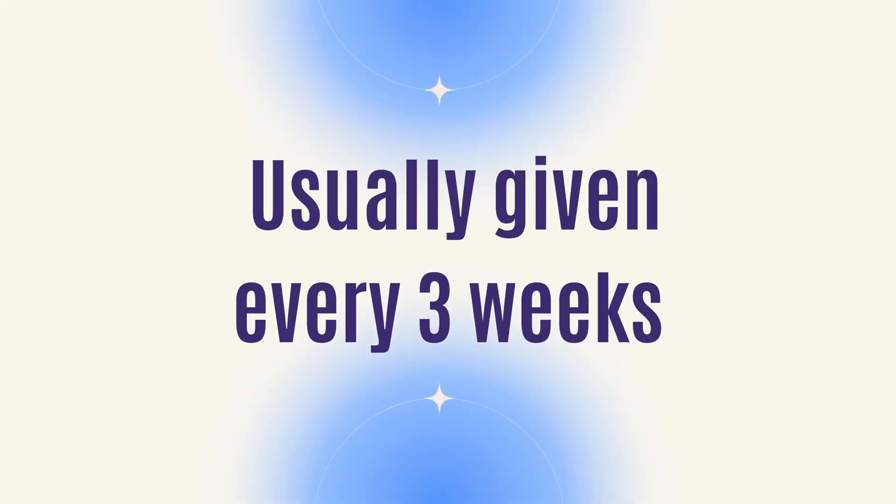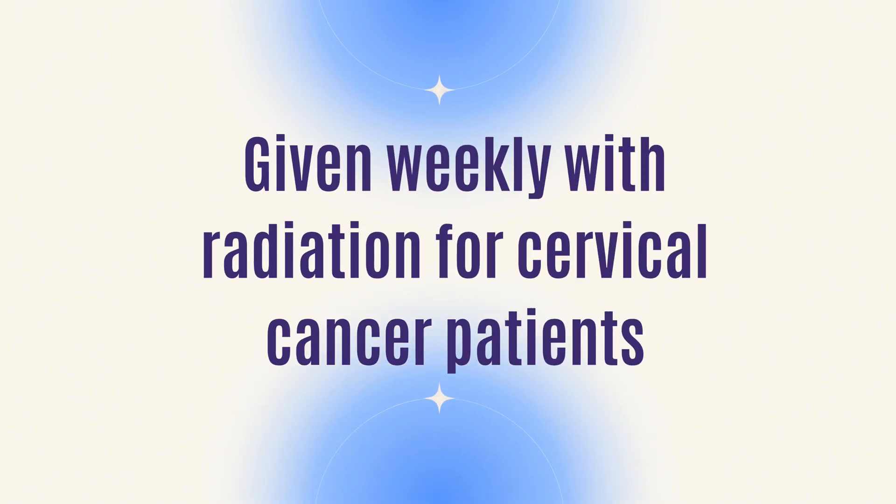Usually it's given every three weeks, unless it's given with radiation, in which case we do it weekly. When we give platinum chemotherapy with radiation, we use a small baby dose that helps the radiation work better — that's how I explain it to patients.